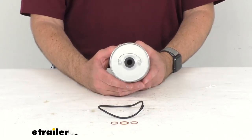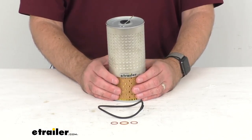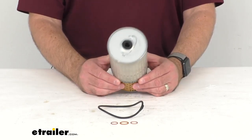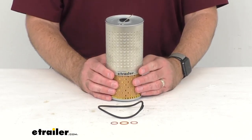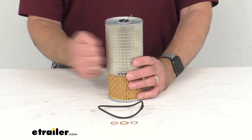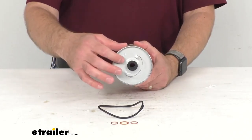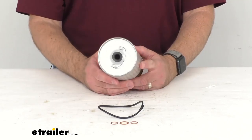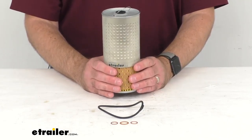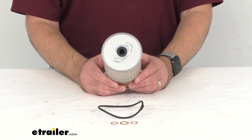The spring-activated bypass relief valve is pressure sensitive to prevent excess oil pressure, and it's going to be more responsive than traditional concave metal strip configurations. This heavy gauge steel canister helps protect your filter from damage during installation, and it's going to easily install to your oil filter assembly on your engine block.